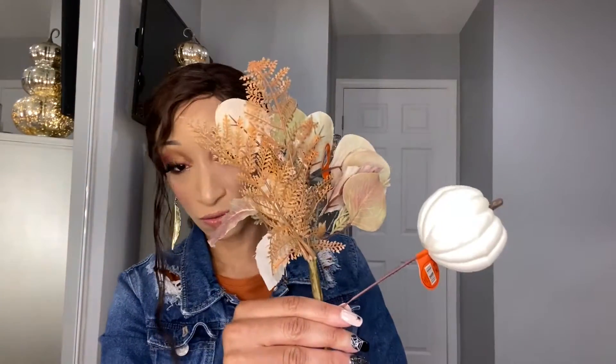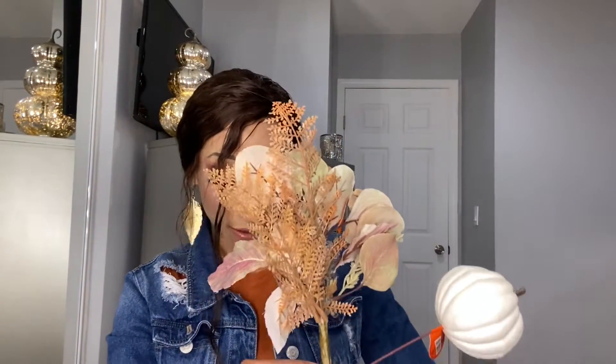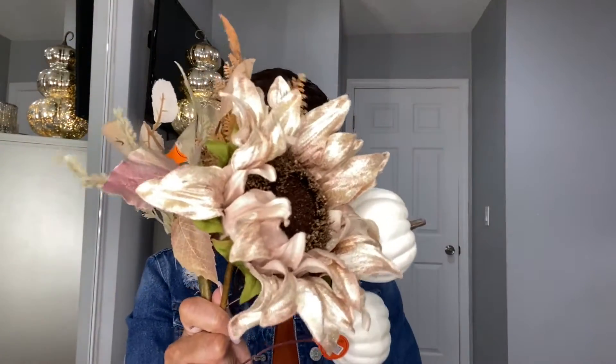I didn't pick up a lot of decor since I already have a good amount, just a few pieces. I went to Hobby Lobby and picked up some pumpkins and flowers. My plan is to make a wreath for this door right here — we'll see how that turns out, I might do it tomorrow. These are what I purchased for it.